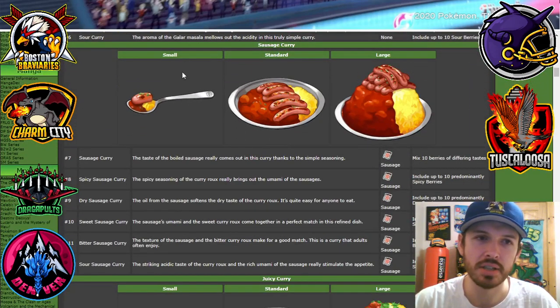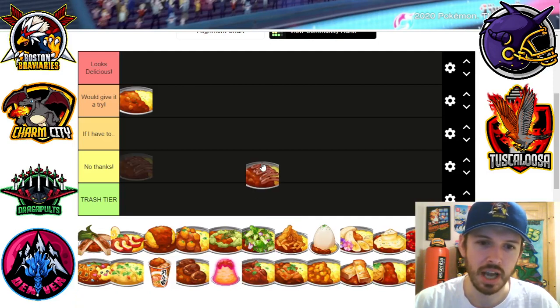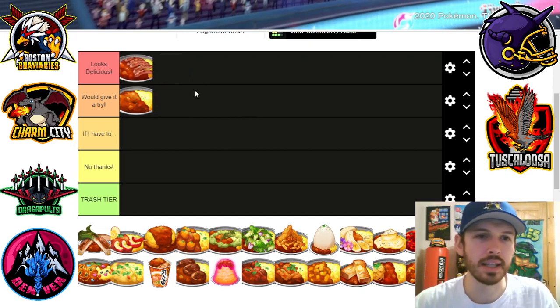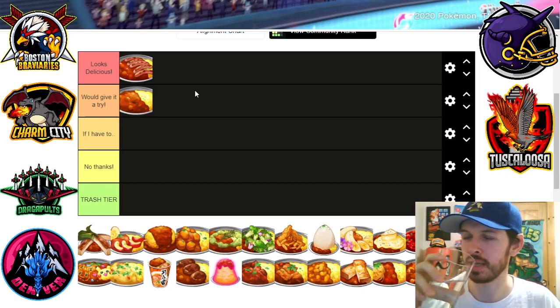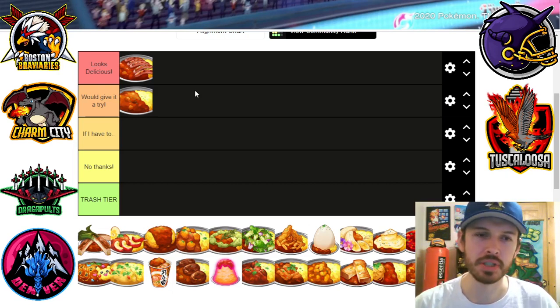Next up we got the sausage curry. Now this looks pretty good. I love me some sausage — the more meat the better. So I think that looks delicious. Even though it is kind of weird that you just get packages of sausage that people have been carrying around, maybe it's dried sausage, which would probably take away some of the flavor, but maybe it was very smoked. That'd be good.